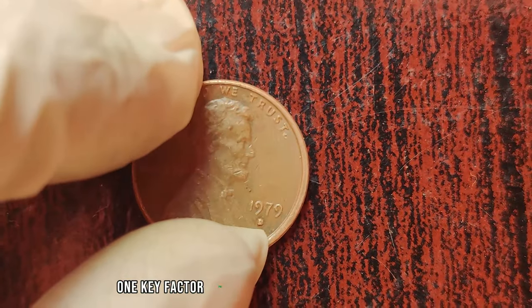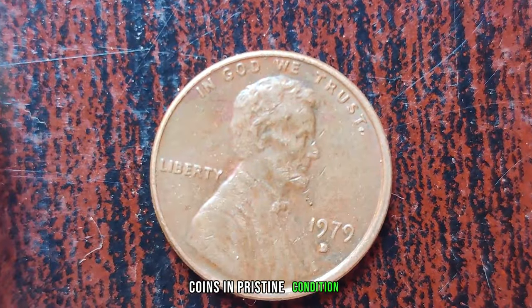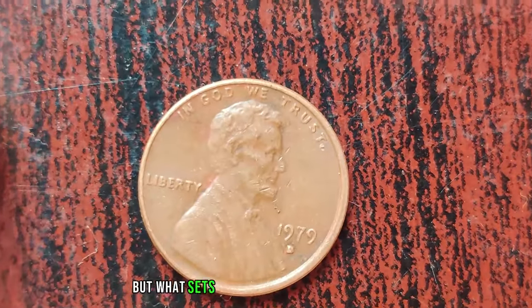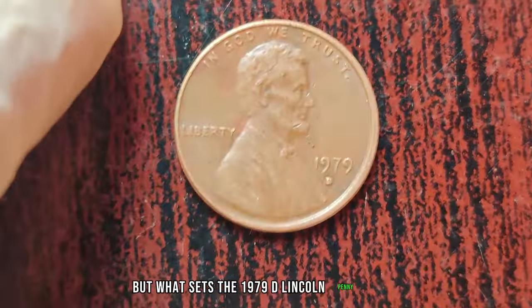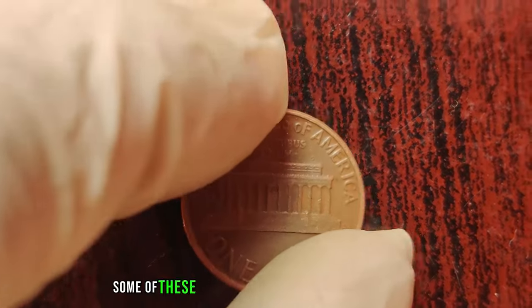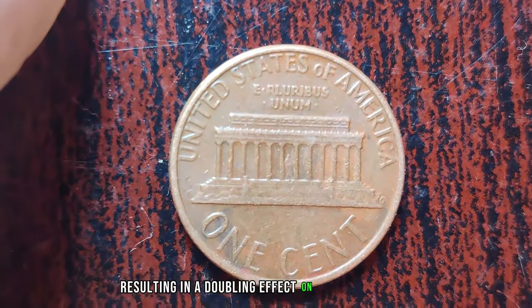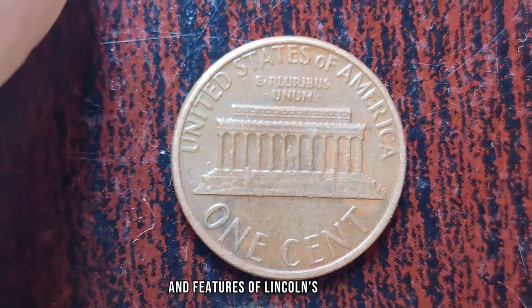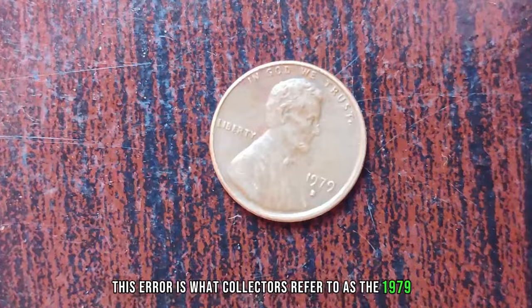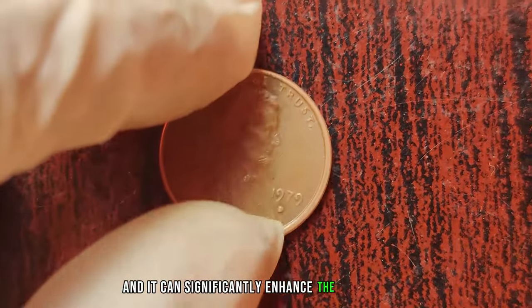One key factor that determines the value of a coin is its condition. Coins in pristine condition are highly sought after by collectors. But what sets the 1979 D Lincoln penny apart is a rare minting error that occurred during production. Some of these pennies were struck with a double die error, resulting in a doubling effect on the inscriptions and features of Lincoln's profile. This error is what collectors refer to as the 1979 D Lincoln penny double die, and it can significantly enhance the coin's value.